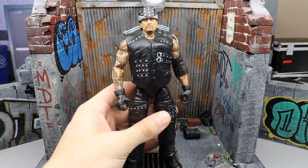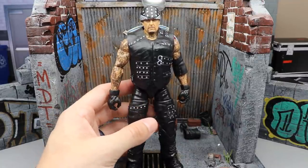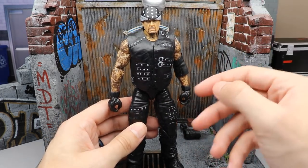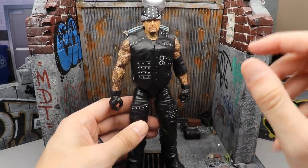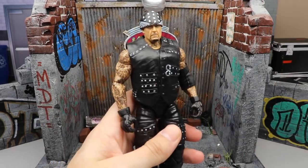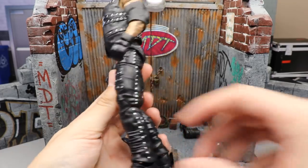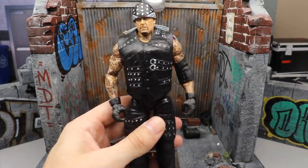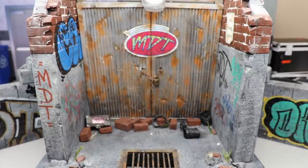Coming in at number 10, we have the Elite 85 Undertaker from his Boneyard Match with AJ Styles at WrestleMania. I love how they did the buckles, the bells and whistles, the little straps — they really knocked it out of the park. The head sculpt is fantastic and looks just like Undertaker from the Boneyard Match. It does have pinless joints in the legs which makes them a bit rickety, but it still poses nicely and it's a really fun figure.